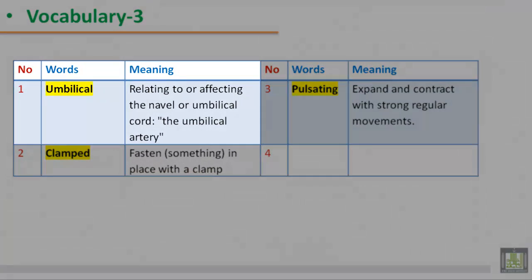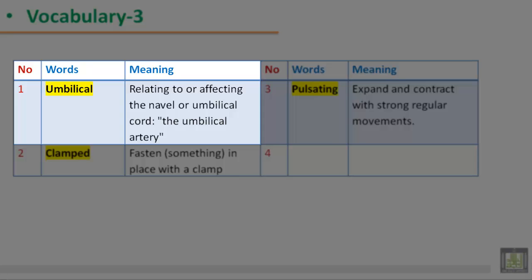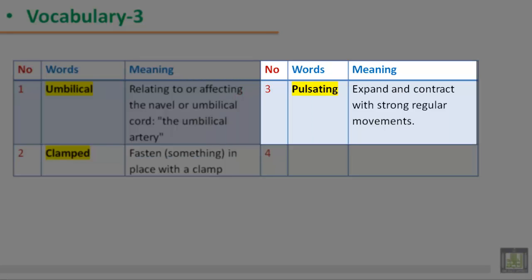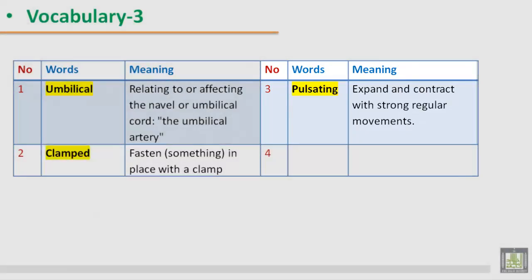Vocabulary 3. 1. Umbilical: relating to or affecting the navel or umbilical cord, such as the umbilical artery. 2. Clamped: fastened something in place with a clamp. 3. Pulsating: expand and contract with strong regular movements.